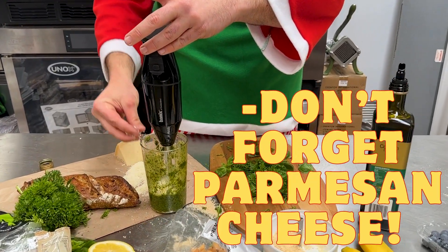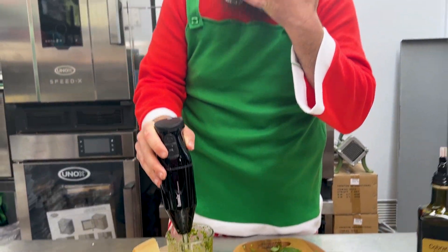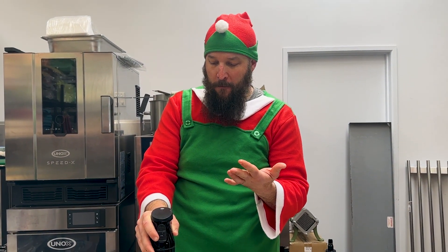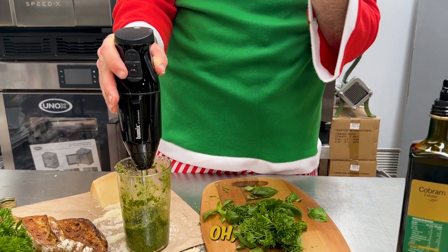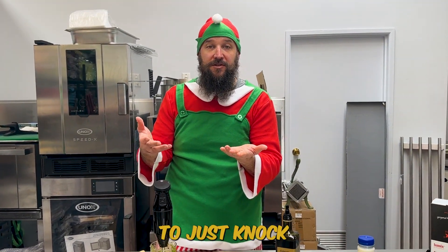Shall I pop a bit of parmesan in there now? I'm going to lift a little bit of that and have a taste. Oh, that parmesan makes such a beautiful difference. But that's taken us literally five minutes to just knock that one out.